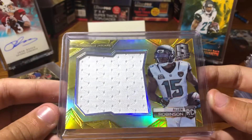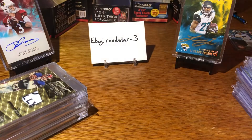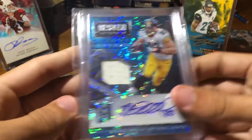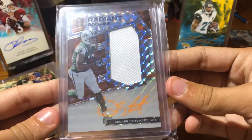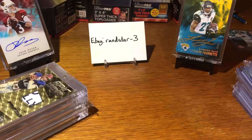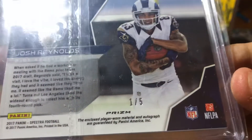Allen Robinson gold jersey rookie out of 25, from 2014 Spectra. Heath Miller out of 35 from Spectra. Darius Stewart RPA, 4 of 5. Josh Reynolds orange RPA, also out of 5 — 1 of 5.